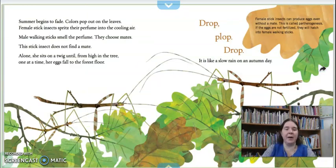Summer begins to fade. Colors pop out on the leaves. Female stick insects spritz their perfume into the cooling air — that means they spray a smelly spray. Male walking sticks smell the perfume and they choose mates. The stick insect does not find a mate. Alone, she sits on a twig until, from high in the tree, one at a time, her eggs fall to the forest floor — drop, plop, drop — it is like a slow rain on an autumn day. Female stick insects can produce eggs even without a mate; this is called parthenogenesis. If the eggs are not fertilized, they will hatch into girl walking sticks.